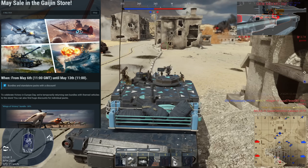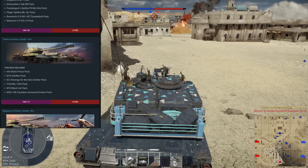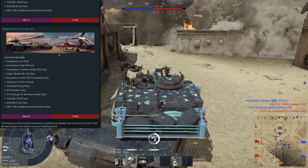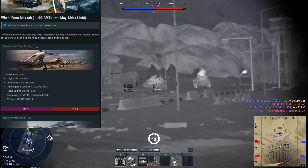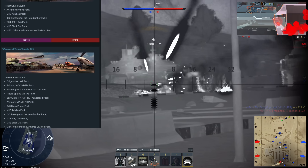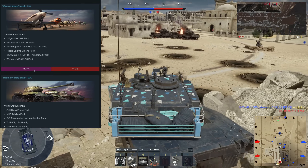This sale runs from May 6th all the way to May 13th, from 11 GMT to 11 GMT. To start, they have three different bundles: the Wings of Victory bundle, Tracks of Victory bundle, and the Weapons of Victory bundle. The Weapons of Victory bundle is at a 50% discount whereas the Tracks and Wings of Victory are individually at 30% off, so if you're looking to purchase both, you may as well do it in the Weapons of Victory bundle for the bigger discount.